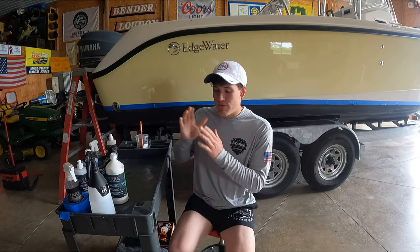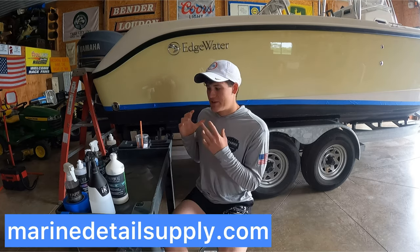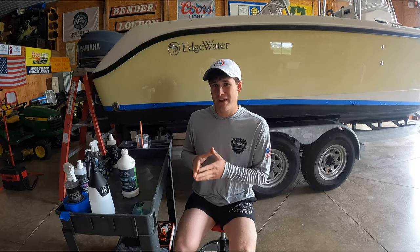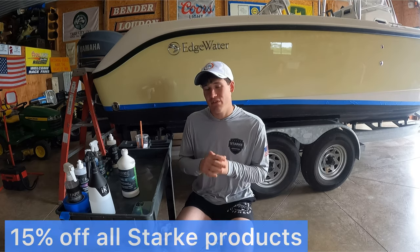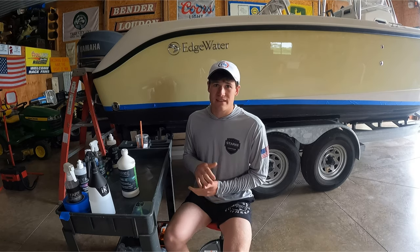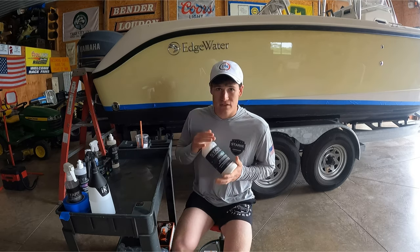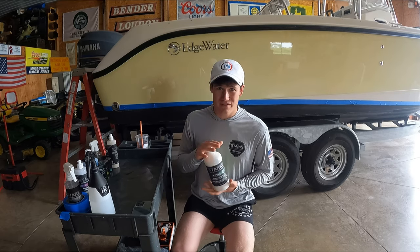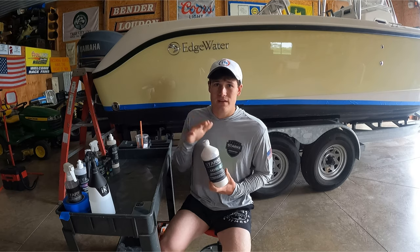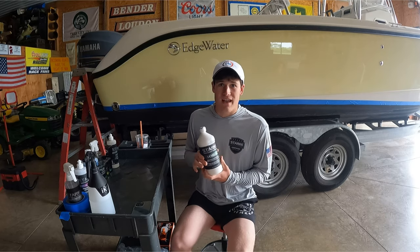You can use my code top doc 15 at checkout on marine detail supply dot com to get 15% off all Stark Yacht Care products. I don't endorse anything that doesn't work — I fully support Stark. You're getting the true raw product without all the fillers that other companies throw in. These products never over-promise, so you always get the best out of them.